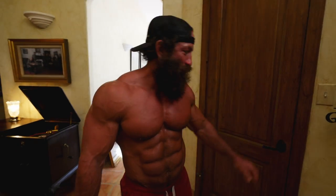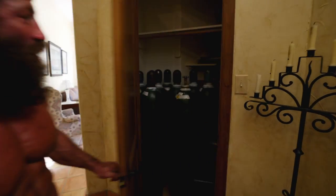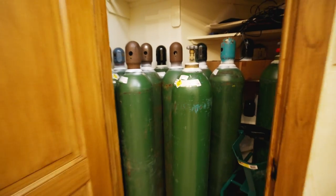Some people like to show off their pantry. I like to show off my oxygen canisters. We are ready.